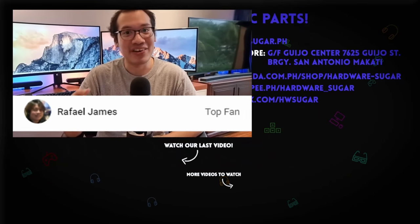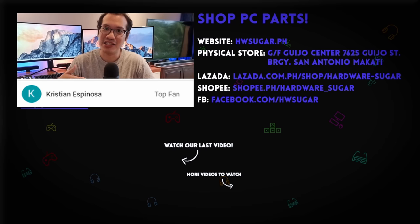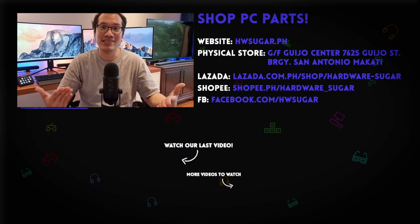Stay safe everyone. We want to give an extremely special thanks to our top fans who helped make all of our work possible: ITX Addict, Rafael James, Ian Meru, Liam Magnaie, Richard Ongkinko, John Ruben Occhia, and Christian Espinosa. It's good seeing all of you so regularly during our streams, and again, thank you so much for the support.